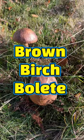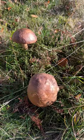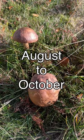The brown birch bolete is the most common edible bolete that you're likely to find, being found in the UK from August to October. It's not a great tasting mushroom but it's still okay to use for bulking out dishes and for putting in with other nicer mushrooms.